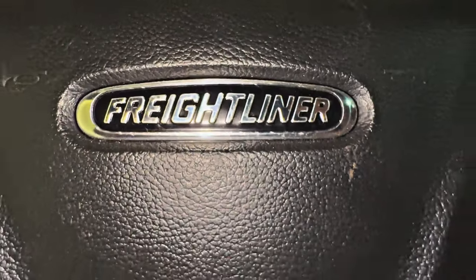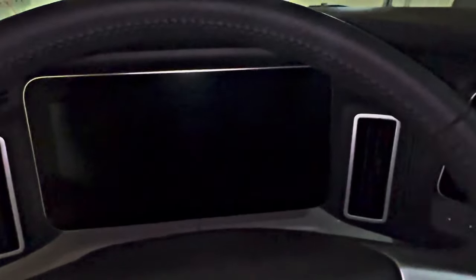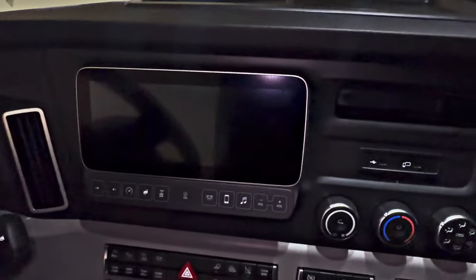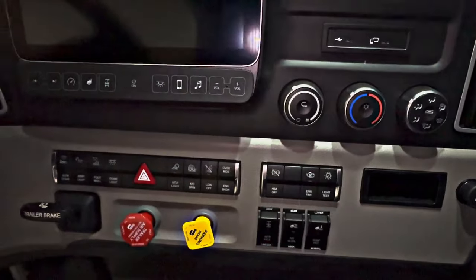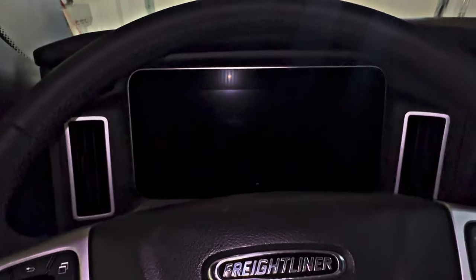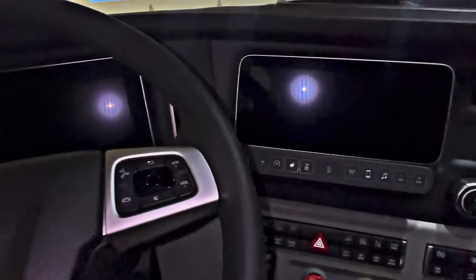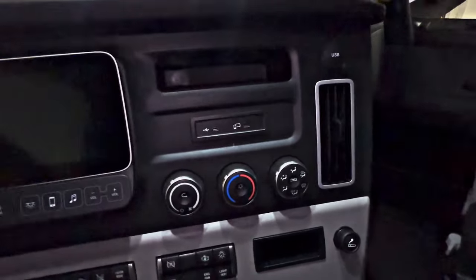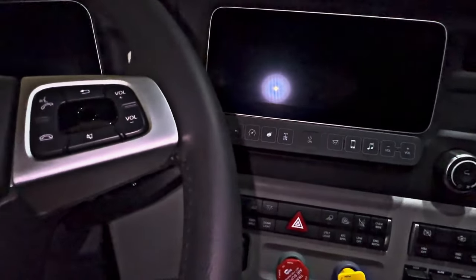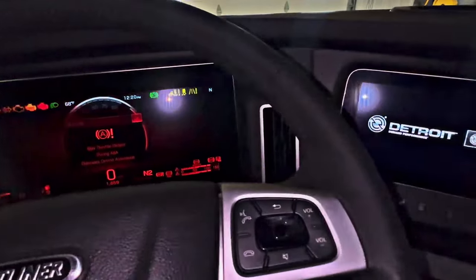Now it's time for the big reveal — look at that! Full digital dash. No more needles — it's just perfect. Let's get it started up and I'll show you how this stuff all works in here, because this is pretty darn cool.